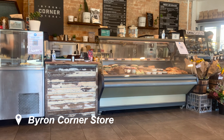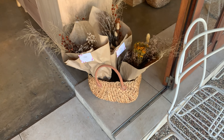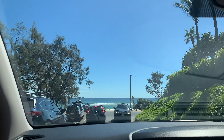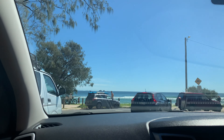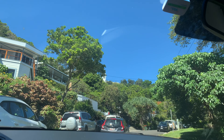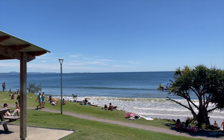We started off the day at Byron Corner Store for a little bit of breakfast. I grabbed an iced coffee and a smoothie bowl before heading off to do a tiny bit of shopping. We wanted to get in early to go to the beach because the weather was absolutely phenomenal. Sadly though, we weren't able to get a car park down at Wattego's Beach — this is usually our favorite spot but it was absolutely packed. You can see the little lighthouse there — if it's your first time in Byron you must go.